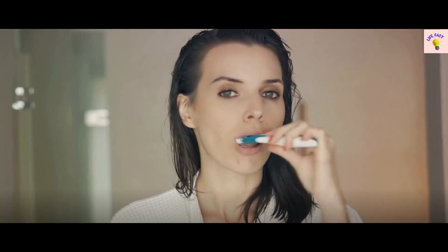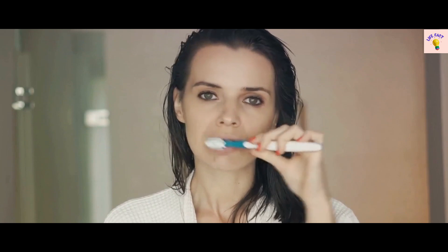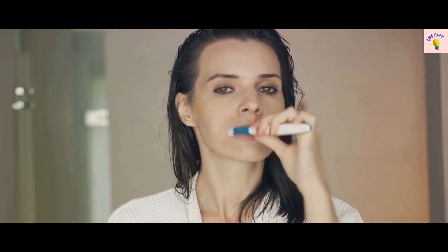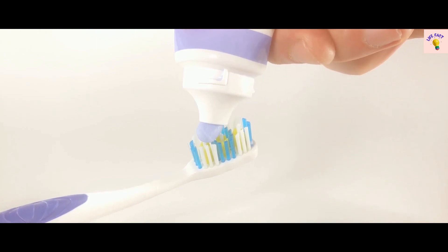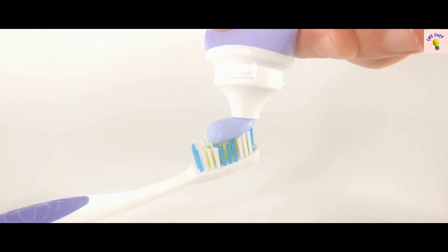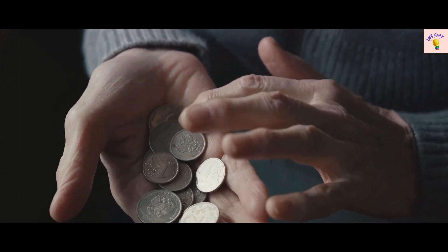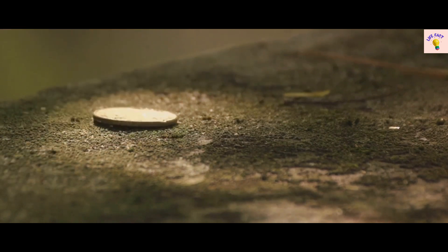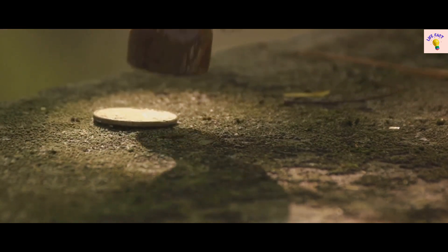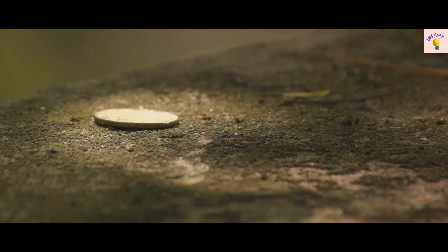Moving forward to fact number 20, starting with the humble toothbrush. Did you know that toothbrushes have been around since 3500 BC? Ancient civilizations used chew sticks made from twigs to clean their teeth. Moving on to fact number 19: coins, the pocket change that you might take for granted, have a rich history. The first coins were minted around 600 BC in what is now modern-day Turkey. They were made from electrum, a naturally occurring mixture of gold and silver.